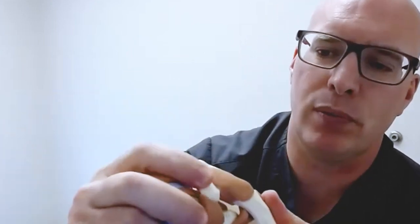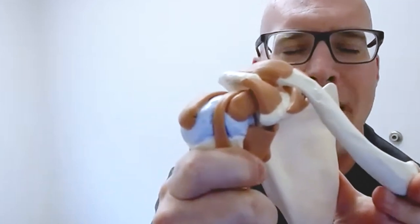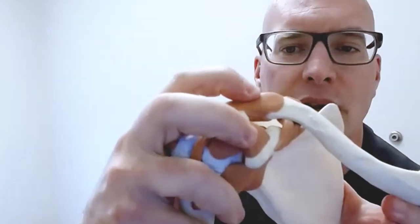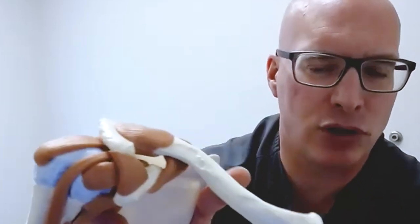What is a shoulder separation and could it cause a rotator cuff tear? A shoulder separation is usually a post-traumatic incident. The collarbone, as it meets your shoulder blade at the acromion, forms the AC joint. If that's injured, you can see the collarbone pop up and tear the acromioclavicular capsule — that is a shoulder separation. It's usually a traumatic thing, whereas most rotator cuff tears — though they can be traumatic — the vast majority we see are not.